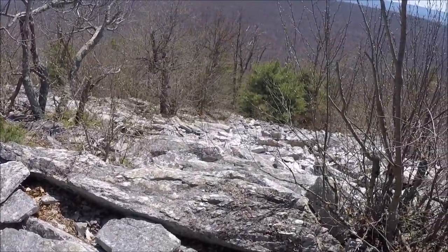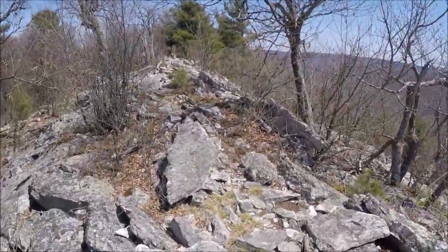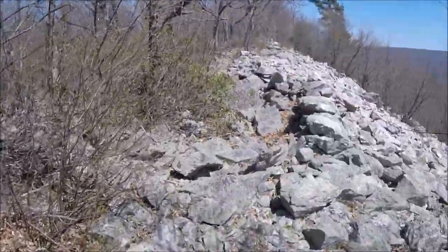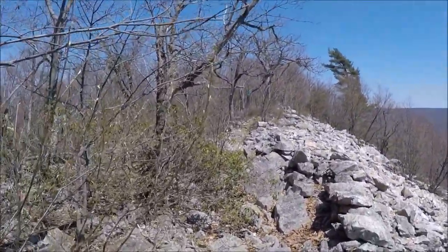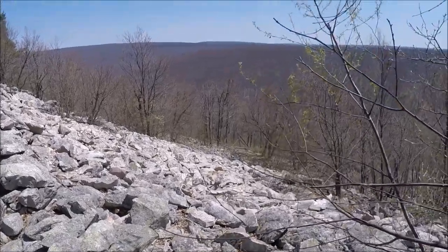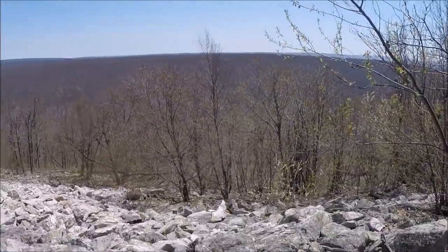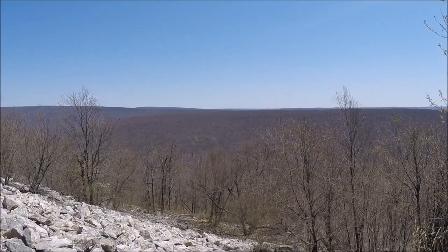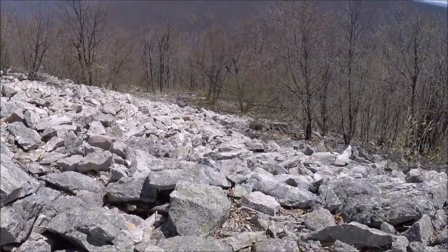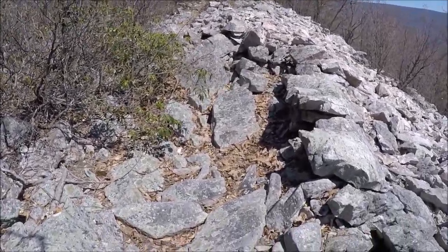Nicole's smiling and getting ready to take a picture. There's a triple blaze of white on that rock — not sure what that is, not really a proper blaze. The Mid-State Trail is marked white, so maybe that's it. Anyway, we've got this beautiful vista. Another massive boulder field to cross — we've got to stay on the back side, a little arduous here for a bit.